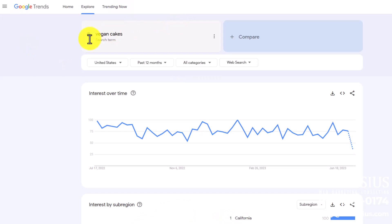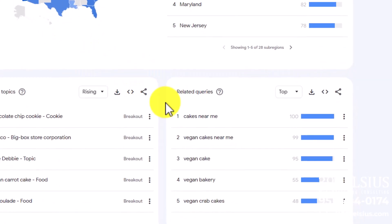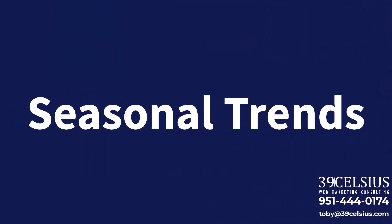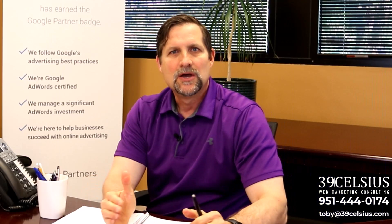That's a fresh keyword to optimize your content around, and maybe even launch a new product line. Lastly, let's touch on seasonal trends. Most businesses experience times of the year when demand is high and when demand is low.